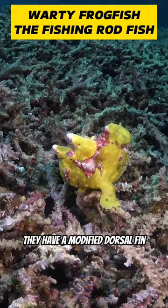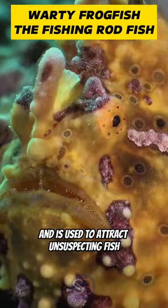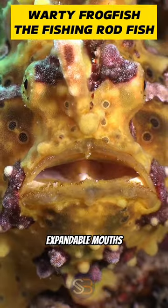They have a modified dorsal fin known as an illicium, or fishing rod, which is tipped with a fleshy lure called the esca, that resembles prey and is used to attract unsuspecting fish. This lure attracts and captures prey, which they engulf with their large, expandable mouths.